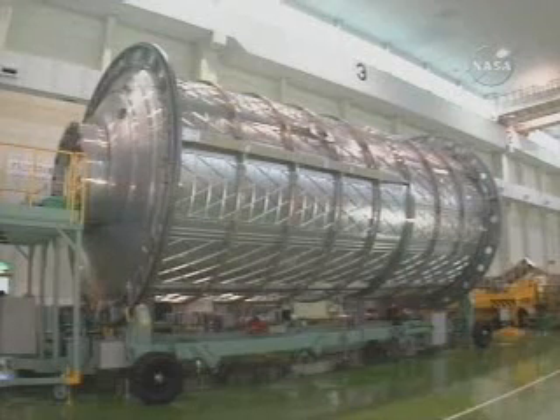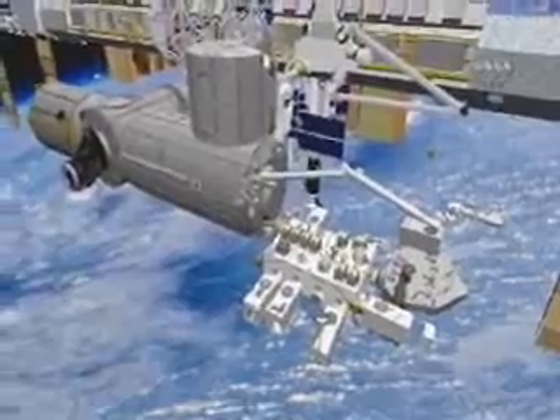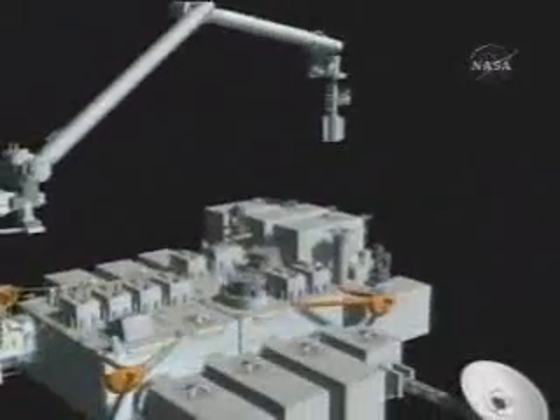Two later shuttle missions deliver a 36-foot-long pressurized laboratory module and dock it to the port side of Node 2, reposition the logistics module, install two robotic arms, and plug in two platforms for experiments that are to be continuously exposed to the low Earth orbit environment.